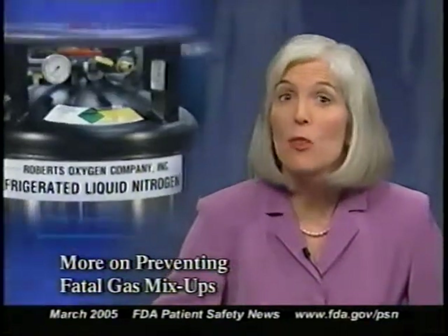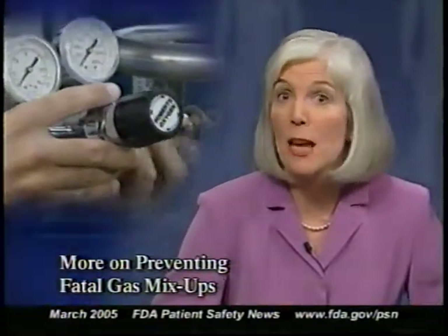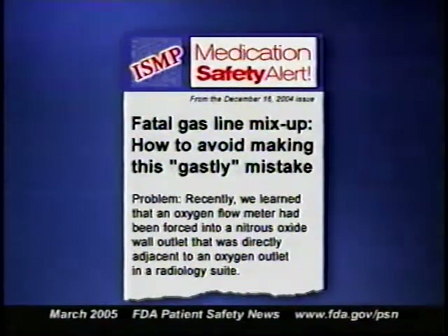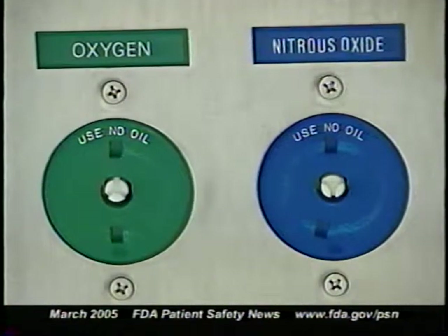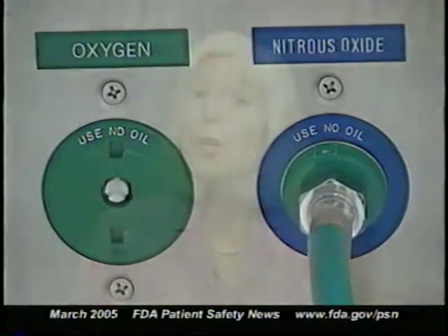In previous programs we reported on patient deaths from medical gas mix-ups, where patients were accidentally given the wrong gas — such as nitrogen or CO2 — instead of oxygen. We stressed that these fatalities could be prevented by not using adapters and not changing the connectors or fittings on gas containers to make them fit the oxygen connector. These fatalities continue to occur. The Institute for Safe Medication Practices recently received a report about an oxygen flow meter being forced into a nitrous oxide wall outlet immediately adjacent to the oxygen outlet in a radiology suite. Instead of receiving oxygen, the patient received nitrous oxide and died.